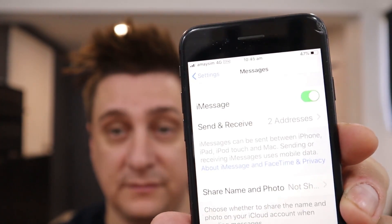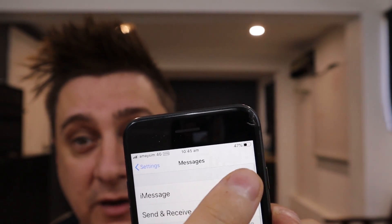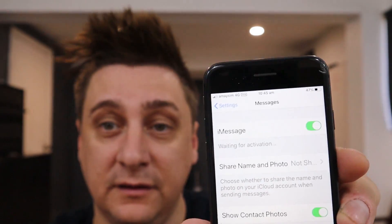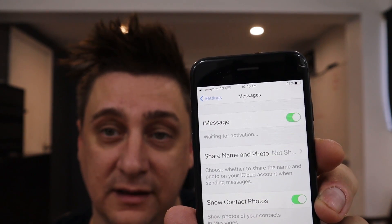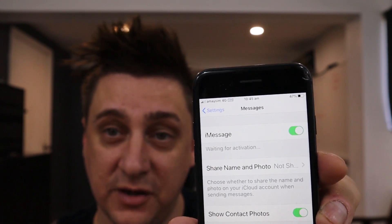After each one of these steps, what I need you to do is go to the iMessage settings. Most importantly, after each step I tell you, I'll always recommend that you go to the Messages section in Settings, and toggle iMessage from green to gray and then back to green again to make sure it connects and doesn't say 'waiting for activation.'